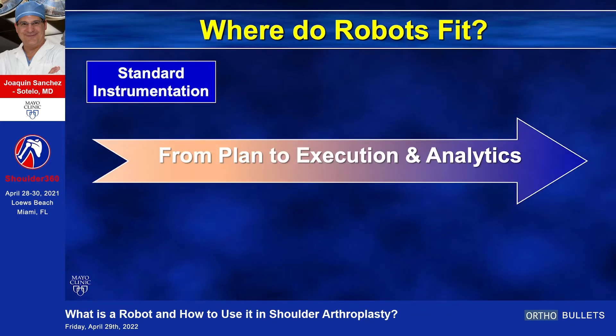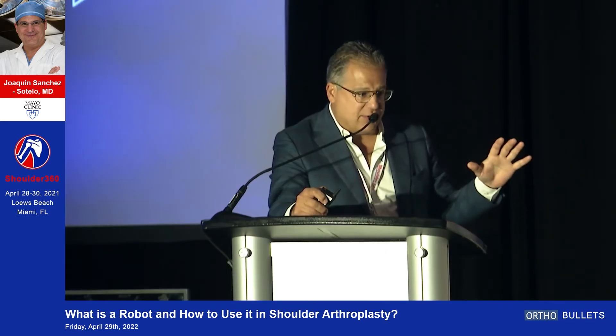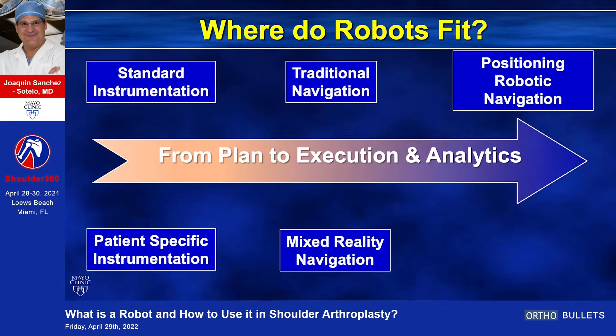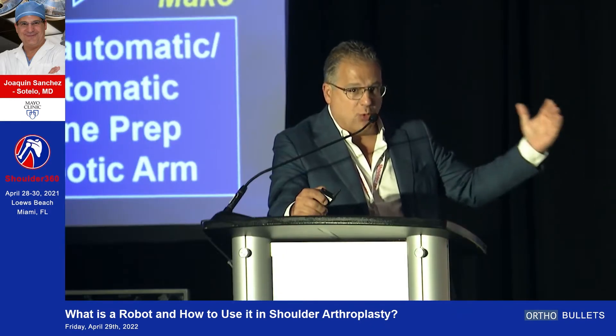Where do robots fit in what we're doing today? We're on a journey where we've mastered planning but not execution. We've made some progress with PSI instrumentation, we have navigation, we have augmented navigation, and then robots will either position or actually prep the bone. We already have examples with different companies working on different ways to improve from plan to execution.